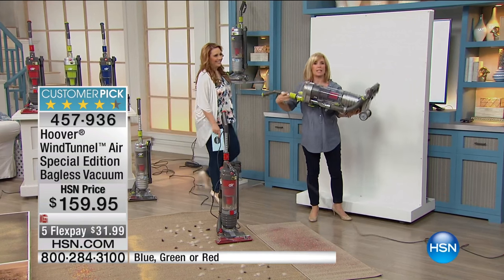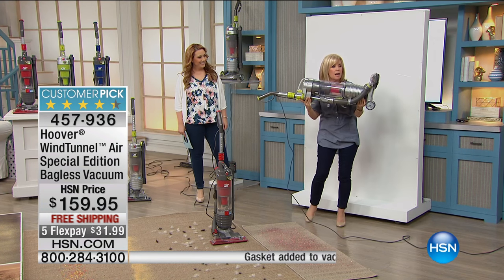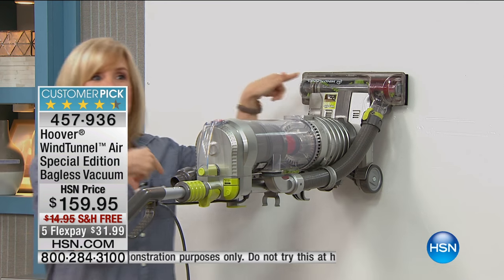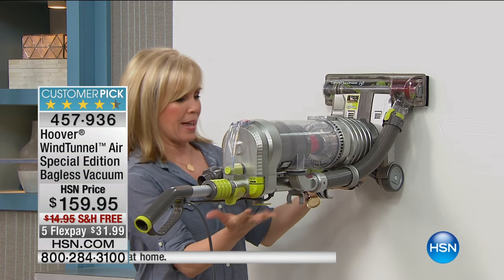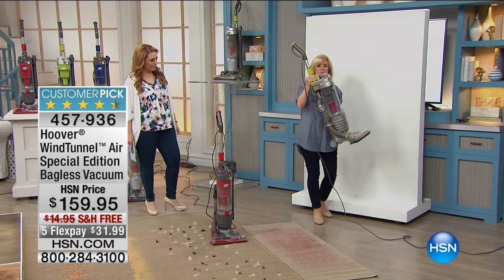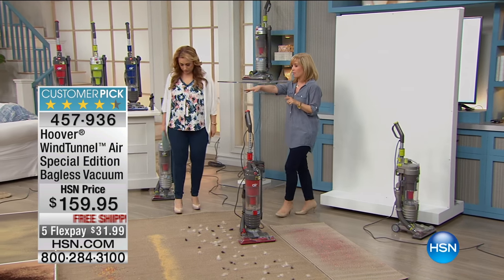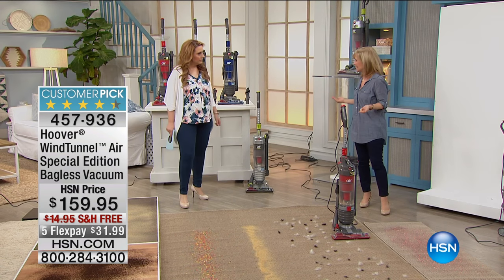This is what 12 pounds looks like — a slimmer design but still considered full size and full power. It's so powerful that it's able to stick itself to the wall, completely hands free, right there. In addition to that, you never have to buy a bag or a filter. It's easy to push back and forth, even on thick plush carpet.